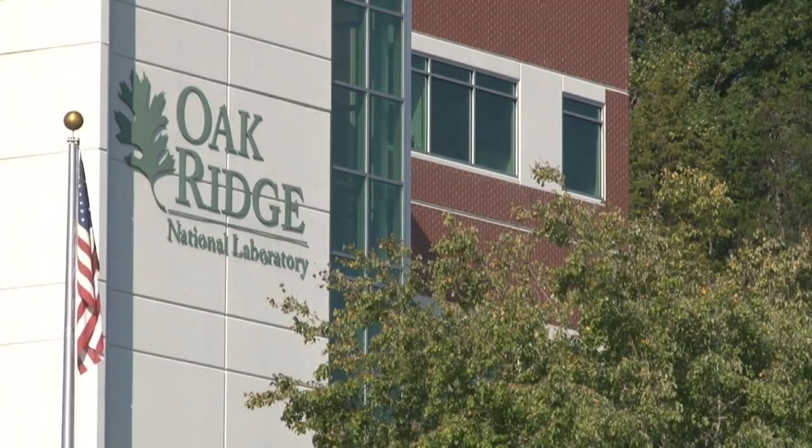In Oak Ridge, Shannon Smith, Fox 43. Simply fascinating — Oak Ridge's supercomputer Summit is the fastest in the world, but they're already working on building its successor, Frontier.